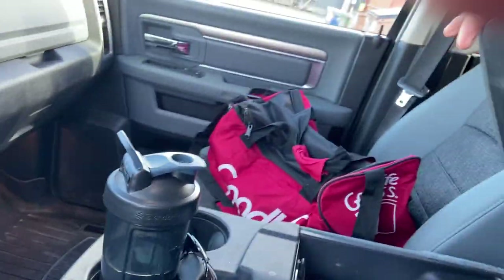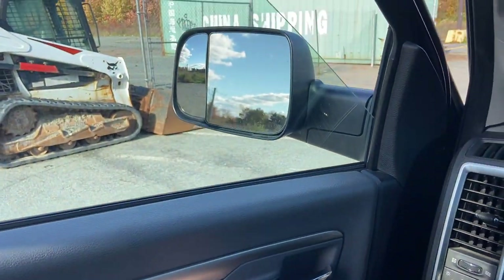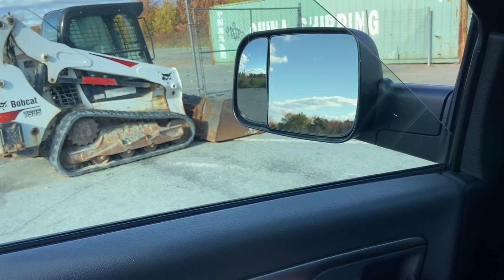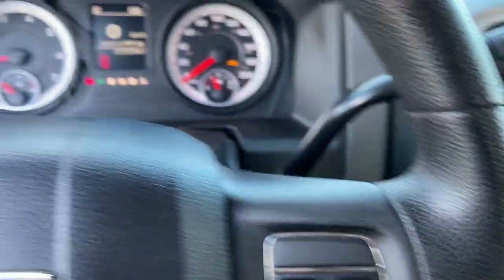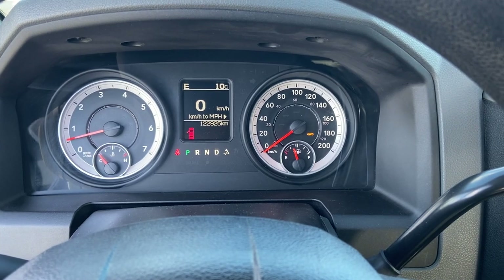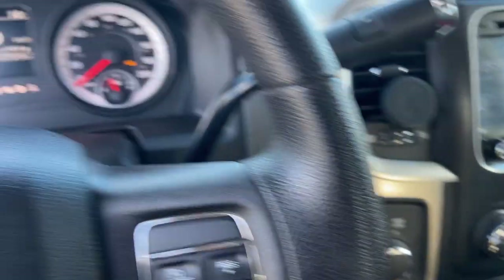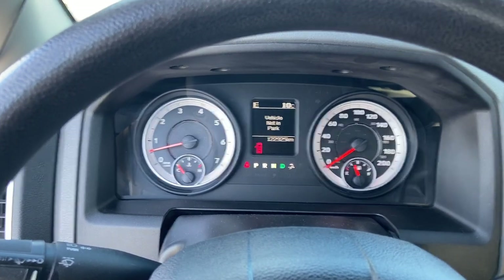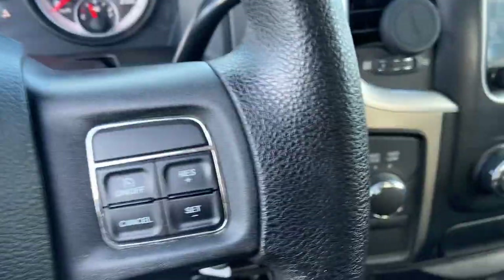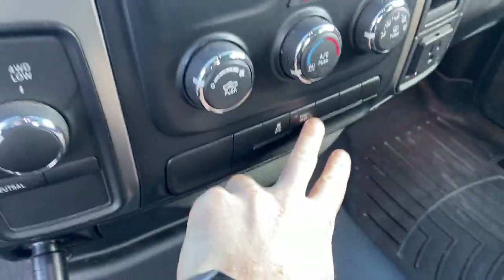It's got a bench seat with a center console and more storage down here. The driver side window is a little wobbly — it sometimes squeaks a little bit. It's been like that since I bought the truck and I've never had actual problems with it; it just doesn't seem as rigid as the other three windows. Four wheel drive works well — you can just hear it click in. It's now in four wheel. The truck shifts smoothly in and out of gear. It has tow haul mode and traction control off.